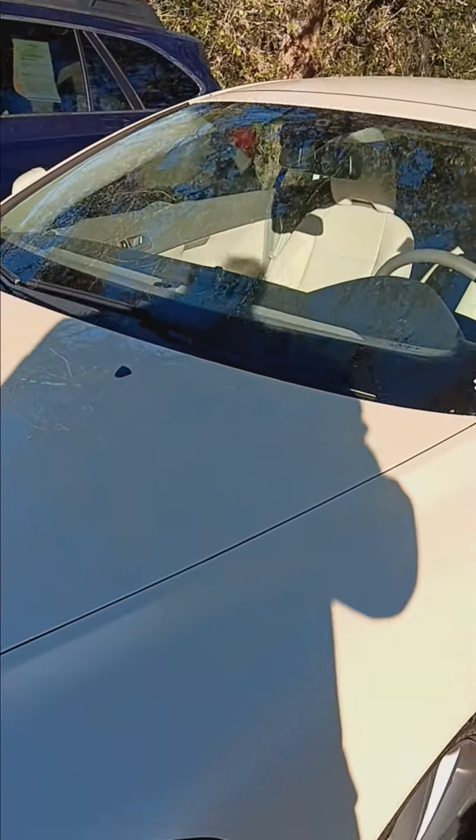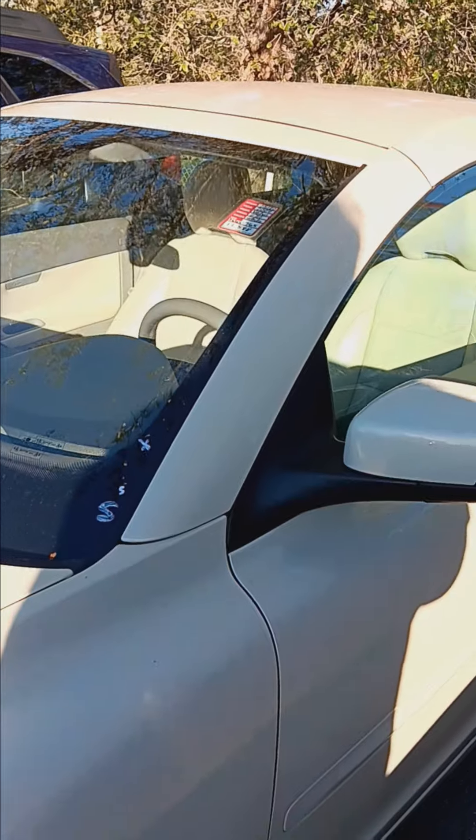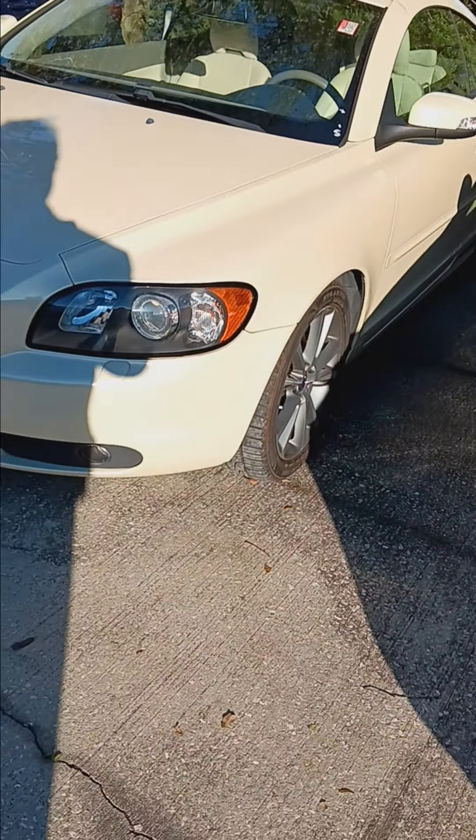Here's this nice Volvo that we have. It's a 2009 C70 with 76,000 miles and this is going to be less than $12,000.